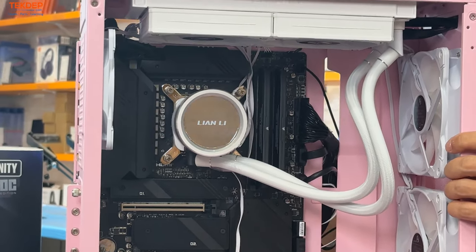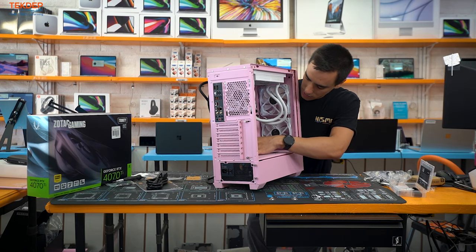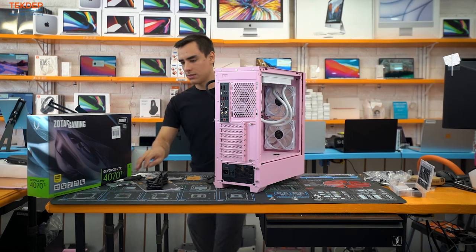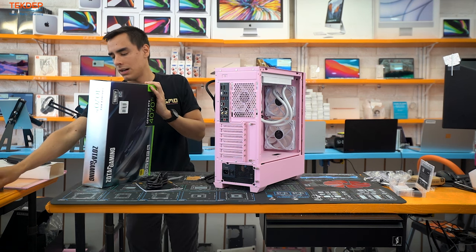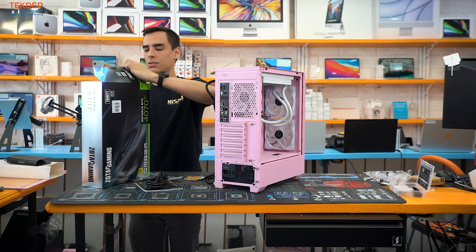The last step before finishing cable management is the graphics card, so let's get that ready for installation.